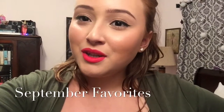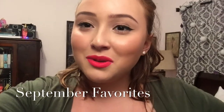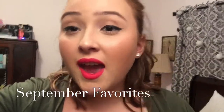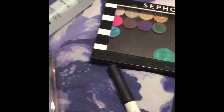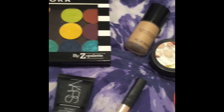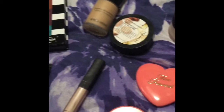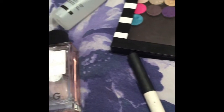Hey you guys, it's Tina. Today we're going to do a September favorites haul and I'm excited to share these things with you because I love all the things that I got during this month and I really just need to share and I think that you guys need this in your life. So this is just going to be an overview of the things that I'm going to be sharing with you guys today. So I really want to get into depth with this, so why don't we just begin.